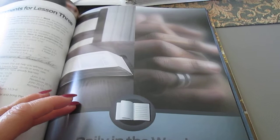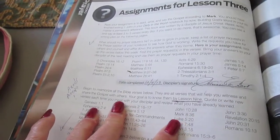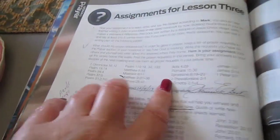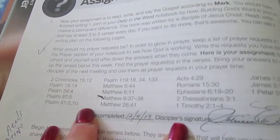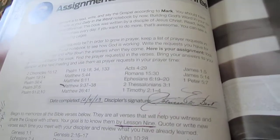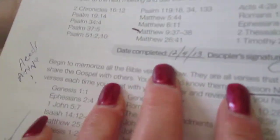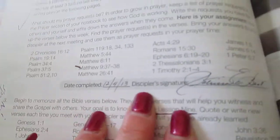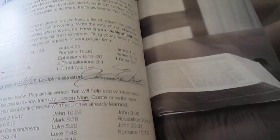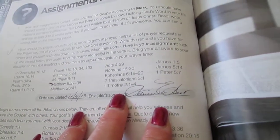Part of what I do in this program is daily in the Word — reading, writing, and saying the Gospel of Mark. There's also a list of 24 verses that I have to memorize, and I'm working on that. There are signatures in the notebook — that's when my discipler signs that I've completed something. What I completed here was just writing them out, and I wrote them on index cards.